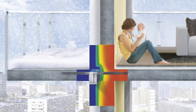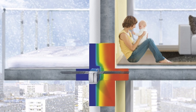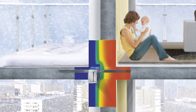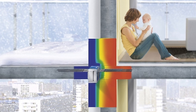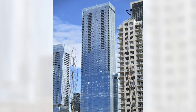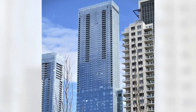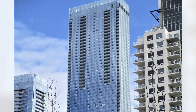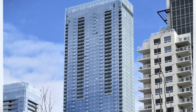Thermal modeling performed by Stantec indicates that the interior temperature of slab edges equipped with Isocorb thermal breaks would be six to seven degrees higher than interior slab edges lacking them. According to Stantec Vancouver's project architect, the structural thermal breaks also eliminated the need for baseboard heating at balcony doors and windows.